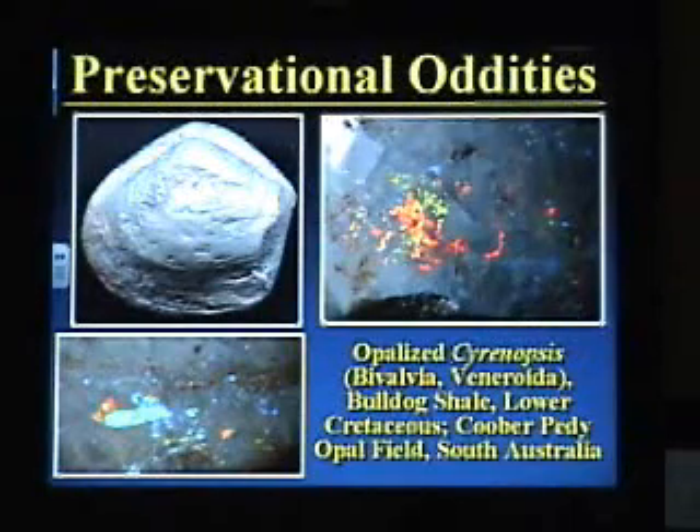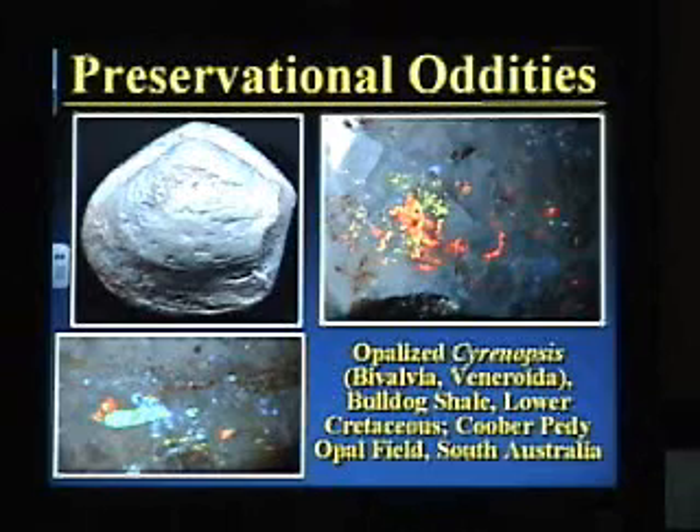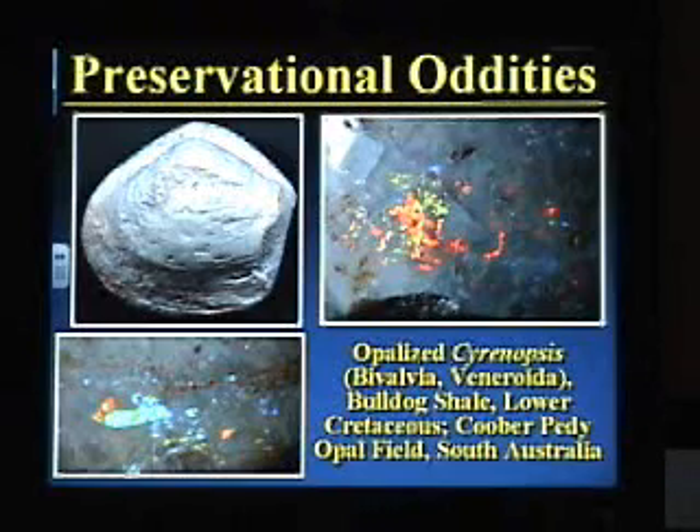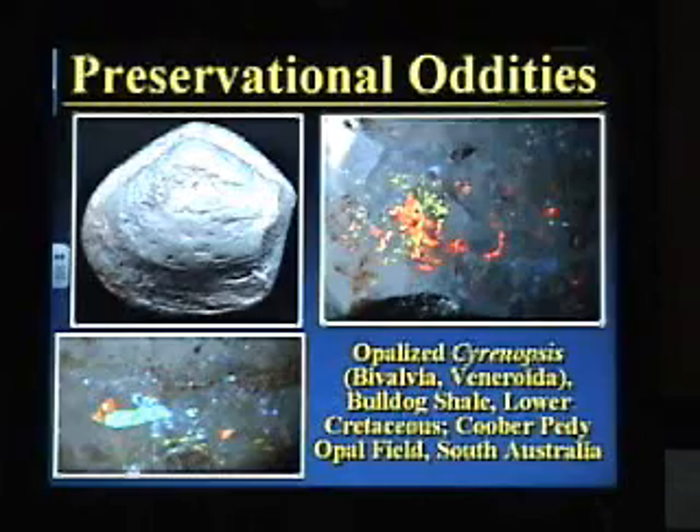Without a doubt, my favorite and most colorful preservation style is opalization. Here is an ordinary fossil clam, kind of blah-looking from the Cretaceous of South Australia, but when you polish up the shell, look at that — beautiful rainbow colors. This is precious grade opal, gem quality, jewelry grade opal. Fossil clams that are opalized are very common in this locality. In fact, they have also found fairly complete plesiosaur skeletons from this locality preserved in precious opal. These little clams go for about $100 a pop — can you imagine what an entire plesiosaur skeleton preserved in gem-grade opal would go for? They have them on display at the South Australia Museum, about two or three skeletons at Adelaide and a couple at Sydney.